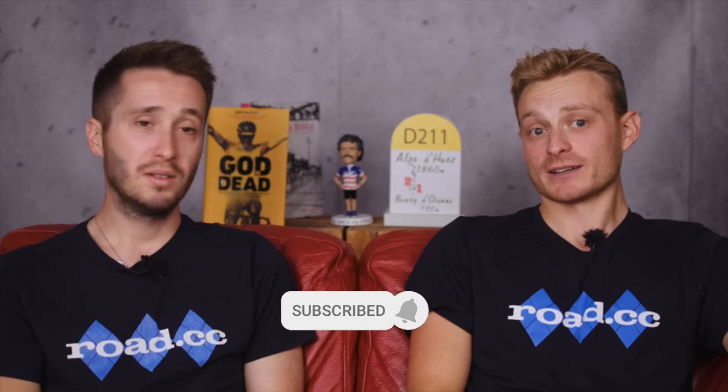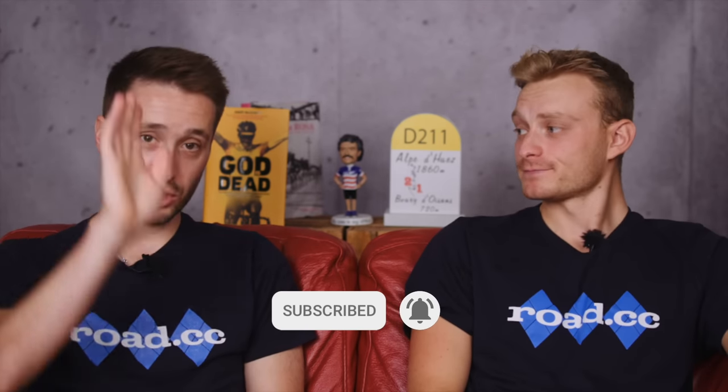Remember to like and subscribe to the channel, and we'll see you next time. Thanks for watching. Bye.